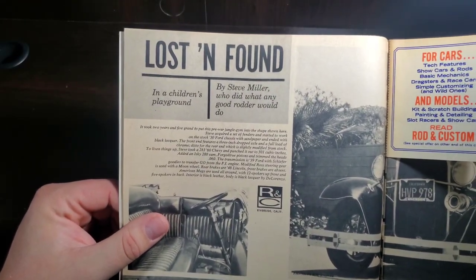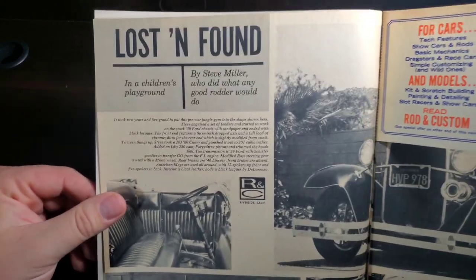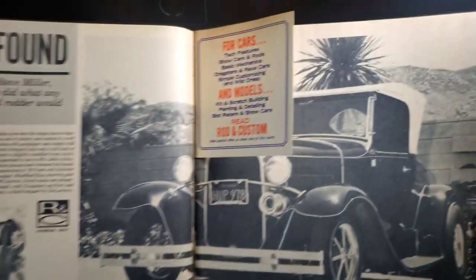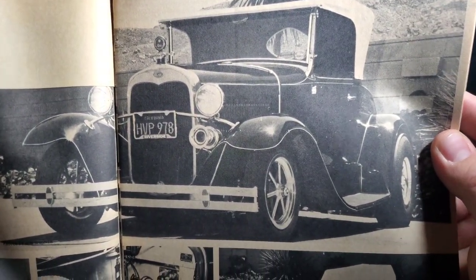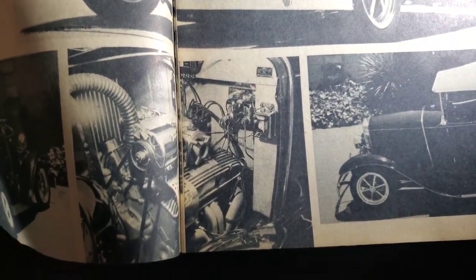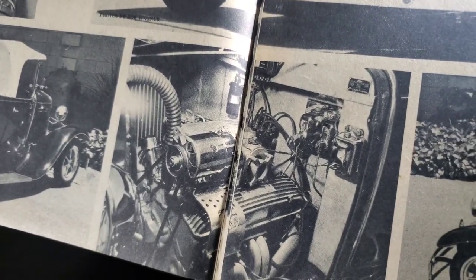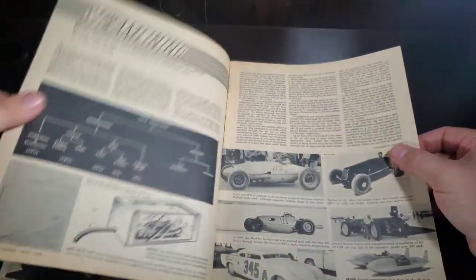Lost and found in a children's playground by Steve Miller, who did what any good rider would do. Nice little Ford with the spindle mount fronts on it. And a small block Chevy. Got a weird crease in it, but it looks like it's a Rochester fuel-injected Chevy. Streamlining.